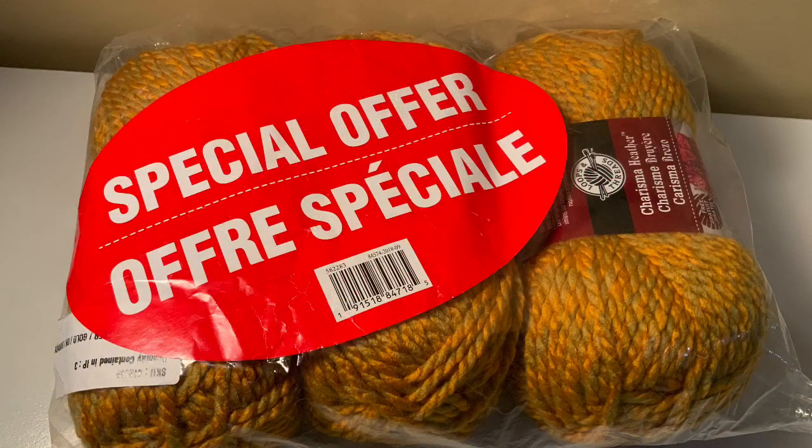Not a really big giveaway today, but the first thing we are going to start off with is a grouping of Loops and Threads Charisma yarn. It is a heather type, a 5 bulky weight, in the color gold, 100% acrylic. Each of these skeins are 63 yards and 3 ounces, and all three skeins will be included in the giveaway.